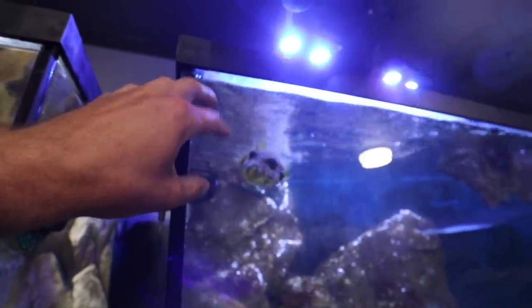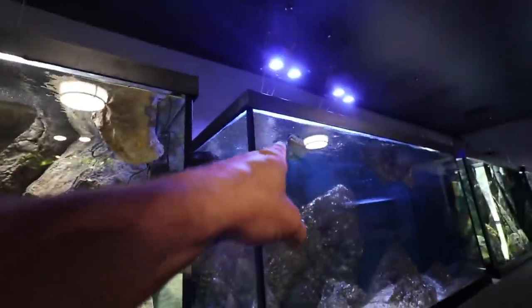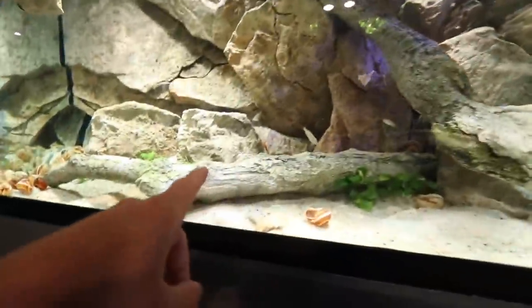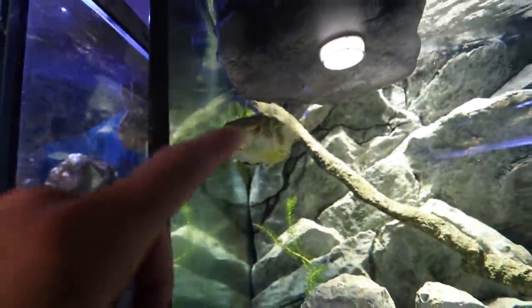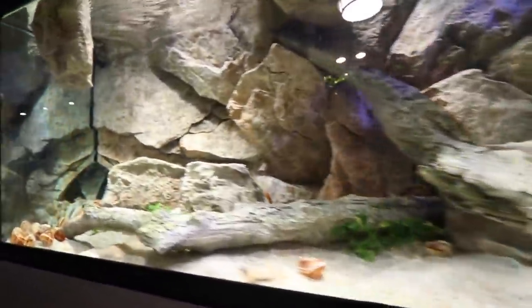He's gonna start spitting water and flipping out if I don't feed him — he's got to be showing attention just like a dog. If you guys don't know, that is Kevin, a saltwater puffer. You guys know that by now.